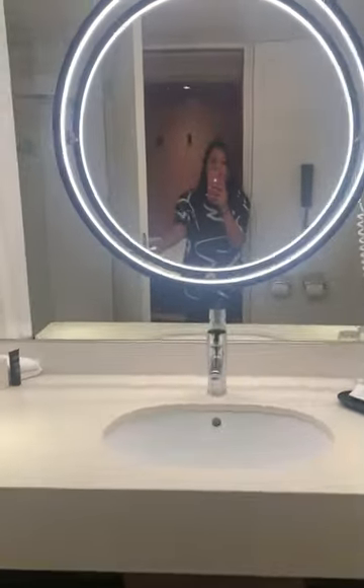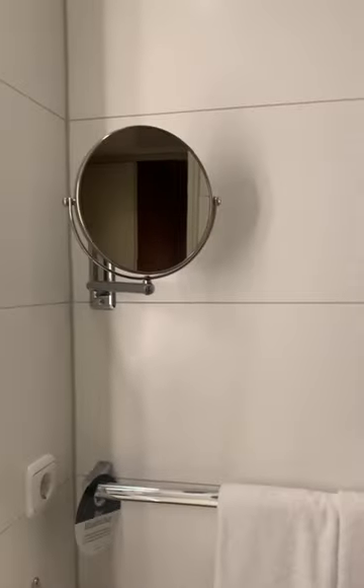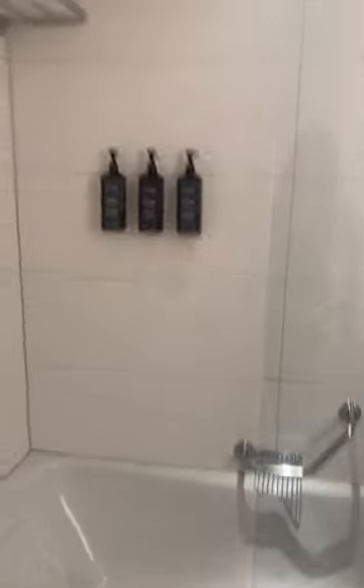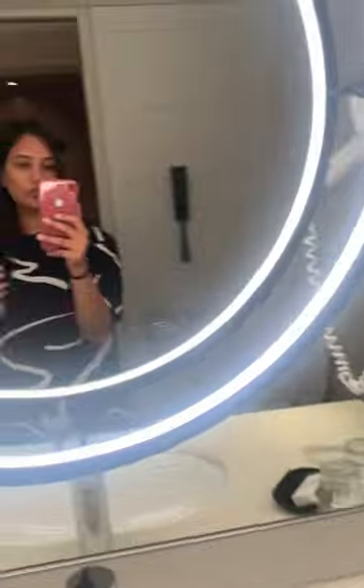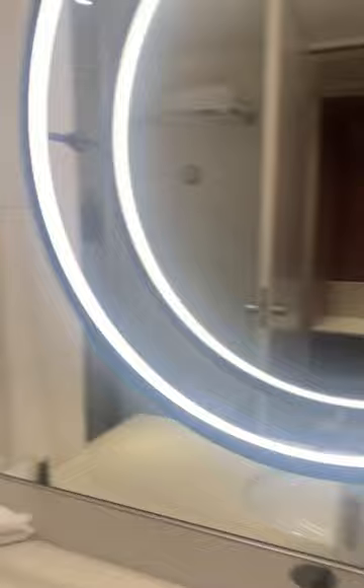Here I'll show you — this is the washroom with a ring light already there, which is the best thing. We have a hairdryer, a small mirror, and this is the shower area and the bathtub. It's a nice room, nice place. So yeah, that's it — bye bye!